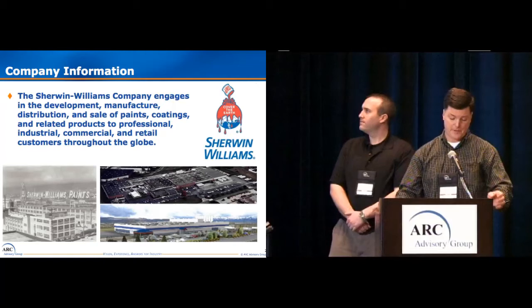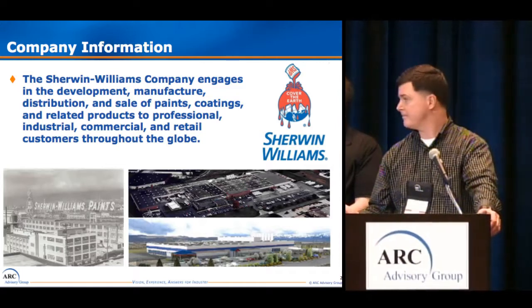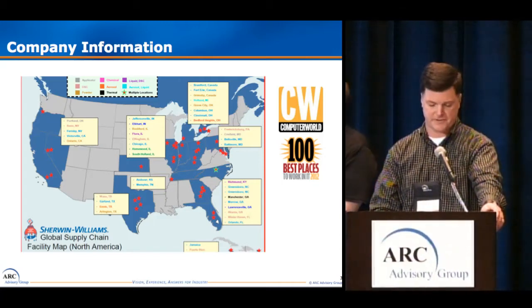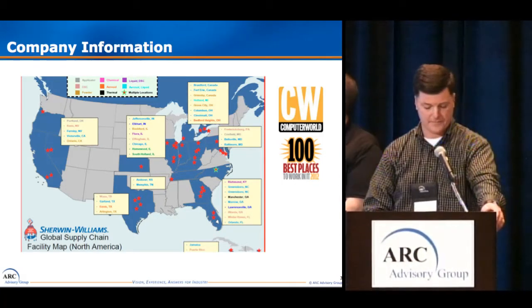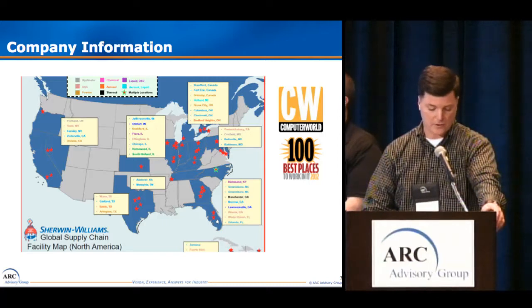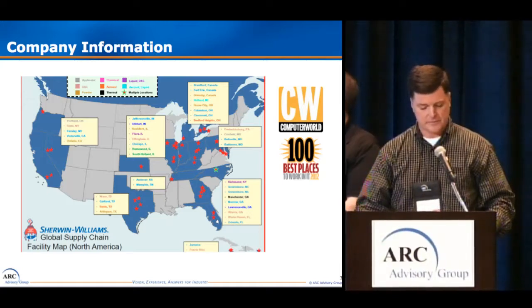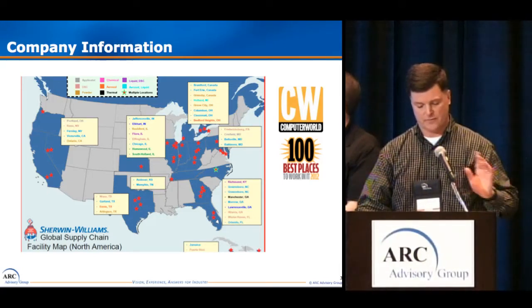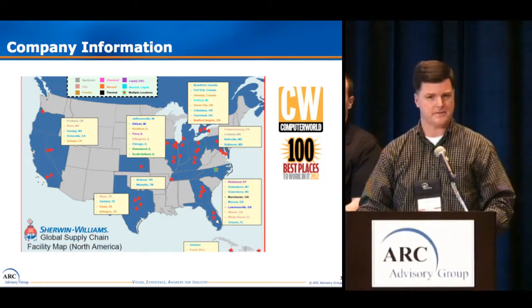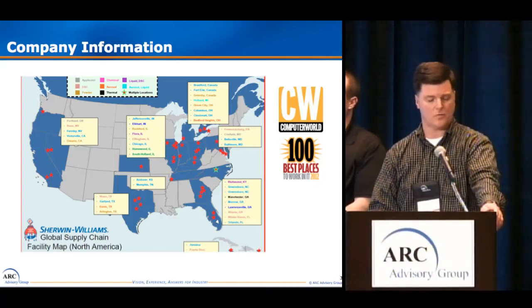The Sherwin-Williams Company is a global paint and coatings company that has been in business for almost 150 years. In North America alone, we have over 3,500 stores and 40 manufacturing facilities. There are a variety of different manufacturing sites, including architectural paint plants, powder coating sites, caulk plants, and brush and applicator sites. Dan and I are part of the IT team responsible for solutions to a variety of manufacturing and automation projects. Our primary customers are operations and quality. Over the past few years, Sherwin-Williams has been one of Computerworld's top 100 IT places to work.